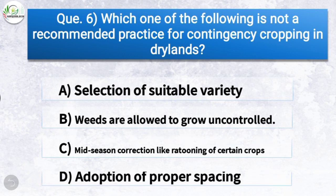Question number six: Which one of the following is not a recommended practice for contingency cropping in dry land? The correct answer is option B — weeds are allowed to grow uncontrolled. So allowing weeds to grow uncontrolled is not a recommended practice for contingency cropping in dry lands.